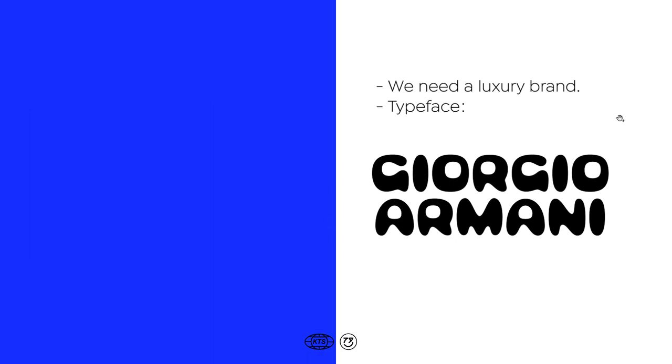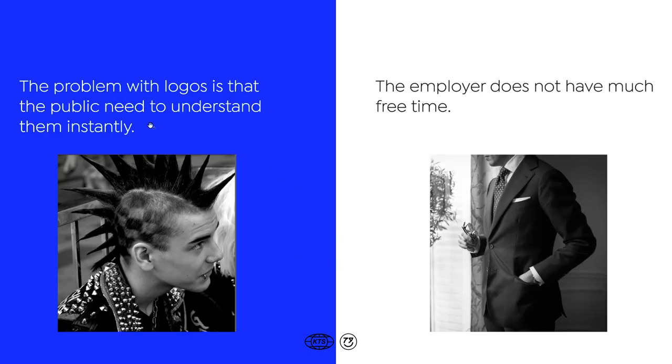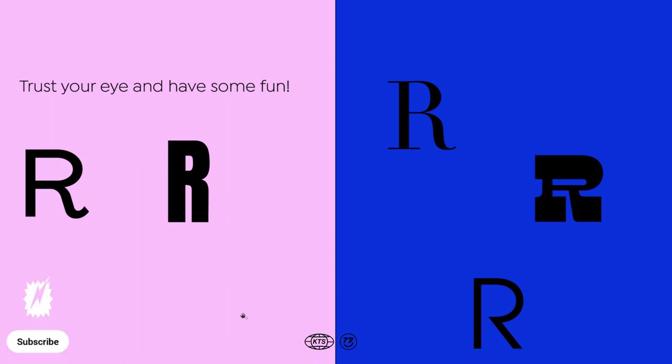Your Germany written with this fancy and strange-looking typeface looks like a joke. The problem with logos is that the public needs to understand them instantly — people don't have a lot of time to look at things. It's the same with the employer: he doesn't have much time, and even if the candidate could be a brilliant lawyer, it just doesn't look like that. My advice is: trust your eye and have some fun when you choose the typefaces, because it's a really fun process. I'll see you next time.